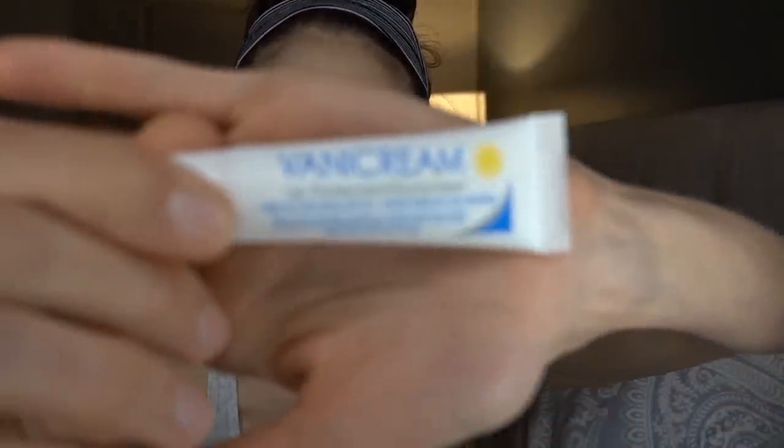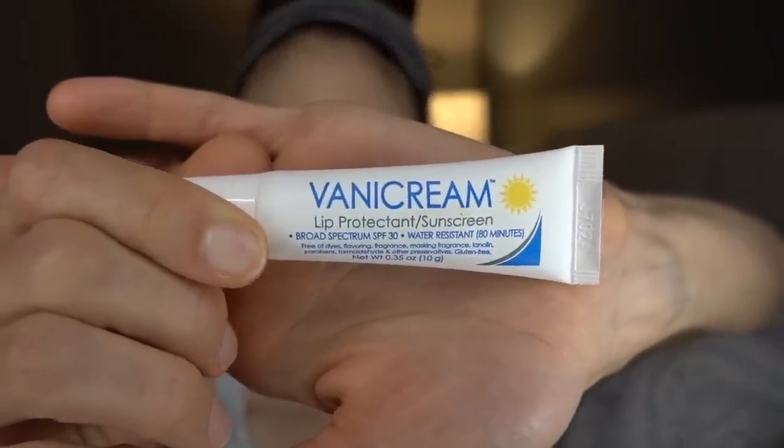For lip sunscreens, the winner in my mind is the Vanicream lip sunscreen — absolutely worth it. It's zinc and titanium dioxide exclusively in a petrolatum base, very moisturizing, and goes on a little thick but you just have to be patient. It doesn't do the stringy, goopy thing. Sunscreen on the lips is critical — sun-related cancers and sun-related aging on the lips are very common, and this one is a total win.